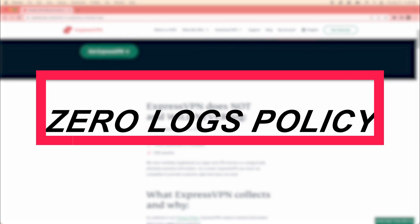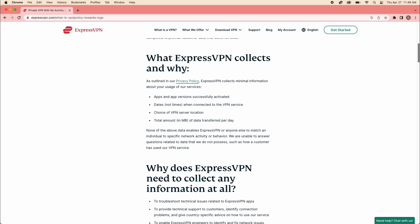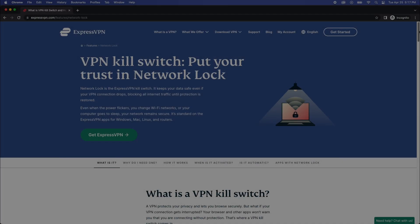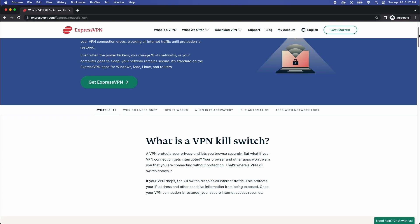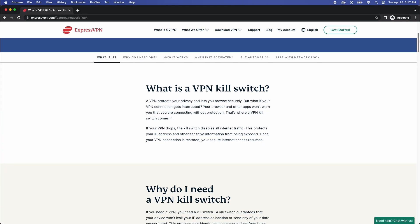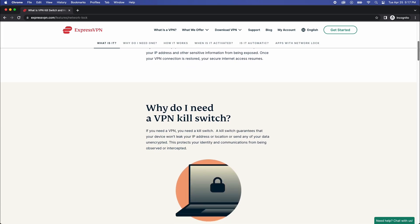ExpressVPN also has a zero logs policy and top-grade military encryption. This means you're covered in terms of security and anonymity. They also have a network lock, which is a very important functionality for a VPN. A network lock will sever your internet connection if the VPN disconnects unexpectedly, ensuring you're always protected even if the VPN gets disconnected.